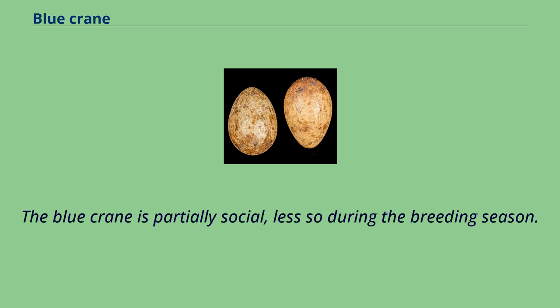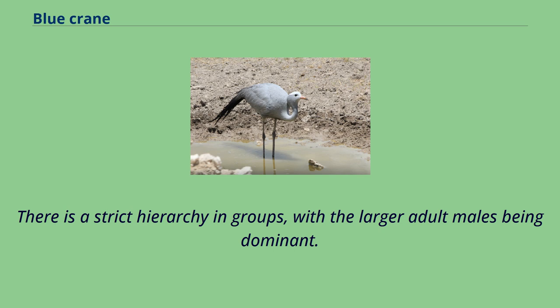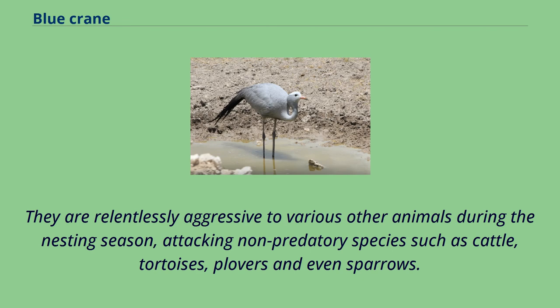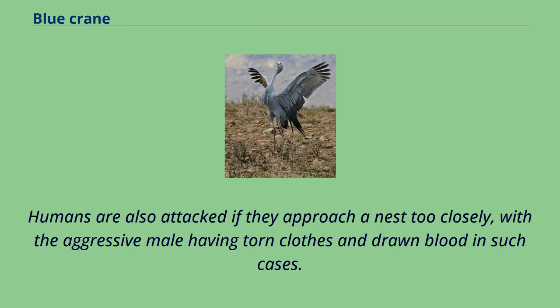The blue crane is partially social, less so during the breeding season. There is a strict hierarchy in groups, with the larger adult males being dominant. They overlap in range with three other crane species, but interactions with these and other large wader-type birds are not known. They are relentlessly aggressive to various other animals during the nesting season, attacking non-predatory species such as cattle, tortoises, plovers, and even sparrows. Humans are also attacked if they approach a nest too closely, with the aggressive male having torn clothes and drawn blood in such cases.